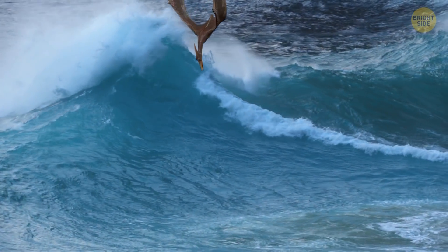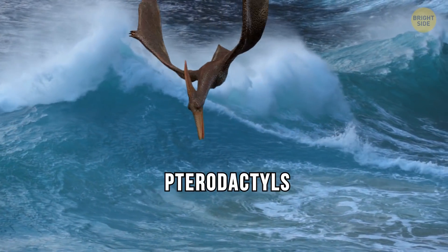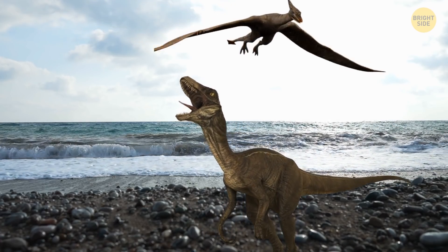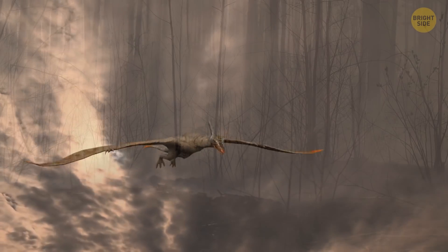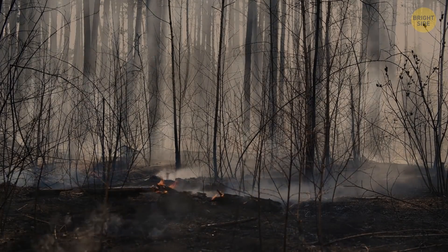Evolution has led to more evolved species capable of full flight. Pterodactyls had no feathers but membranes made of skin and muscle. Its wingspan was about the length of a human leg. It could fly perfectly and catch fish and small animals. Although flying dinosaurs could easily outrun terrestrial predators like velociraptors and T-Rexes, most of them didn't make it through the impact of a giant meteorite.